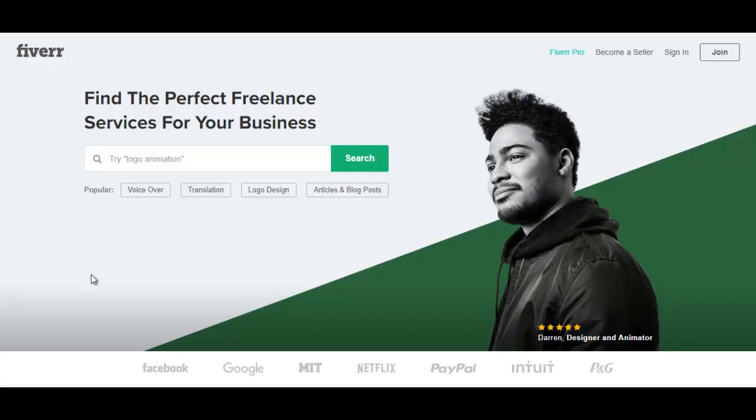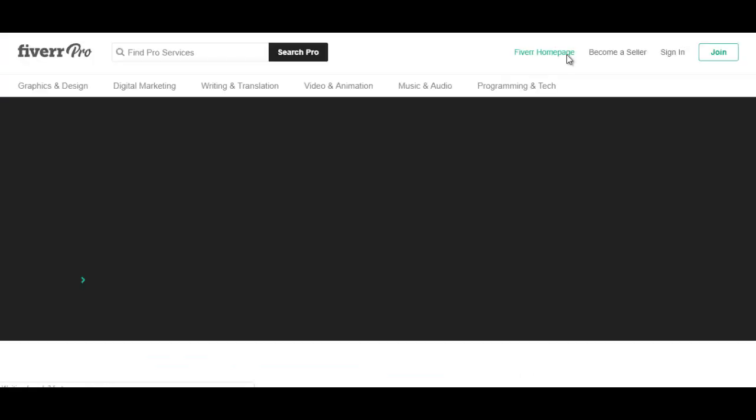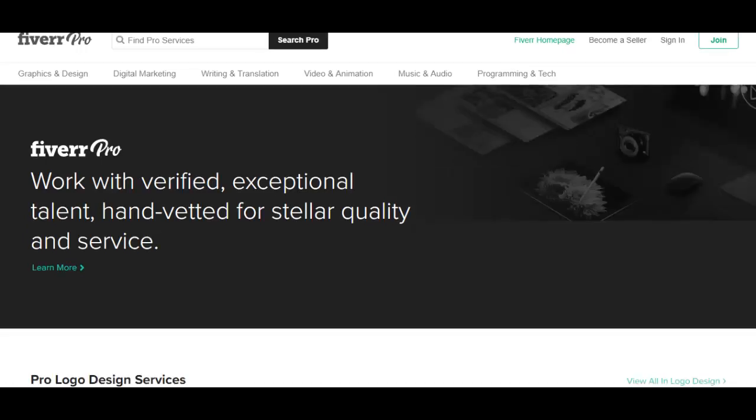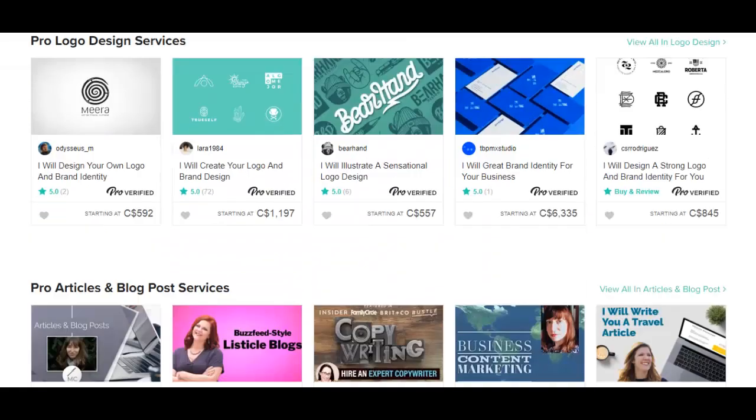Here I am on the homepage of Fiverr, and there's a link up here where it says Fiverr Pro. You click on that, and you'll be brought to a page where you can find gigs by top sellers. But these are not just top sellers — these are Fiverr Pro verified sellers. This is basically the top 1% of sellers on Fiverr.